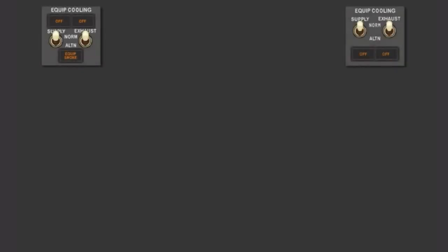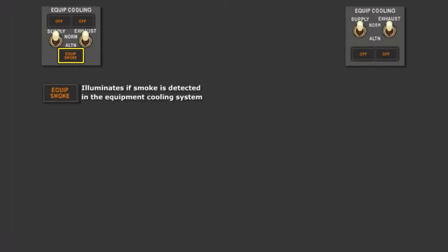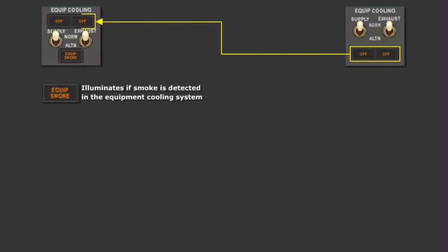The MAX air system includes a new equipment smoke light on the equipment cooling panel. This light will illuminate if smoke is detected in the equipment cooling system. The equipment cooling supply and exhaust off lights are now located at the top of the panel.